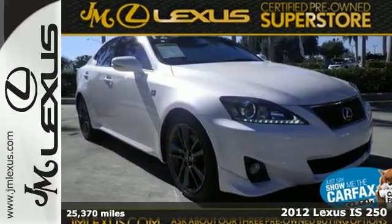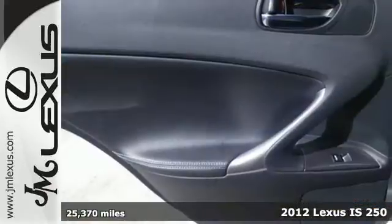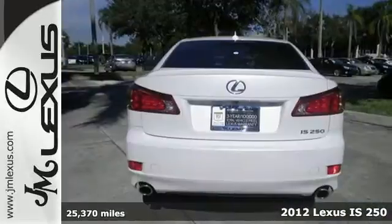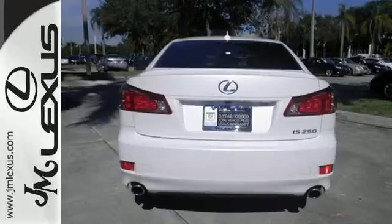Here's a 2012 Lexus IS. Standard features in this sleek Lexus include dual-zone climate control, a leather-trimmed interior, homelink and Bluetooth wireless.